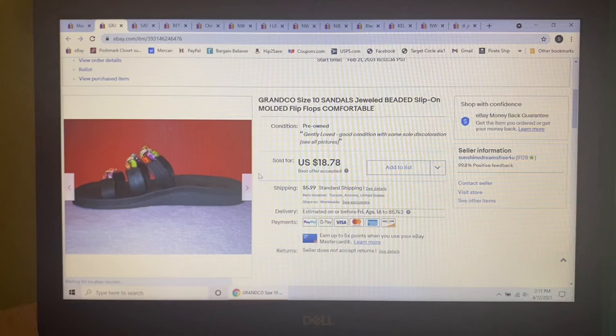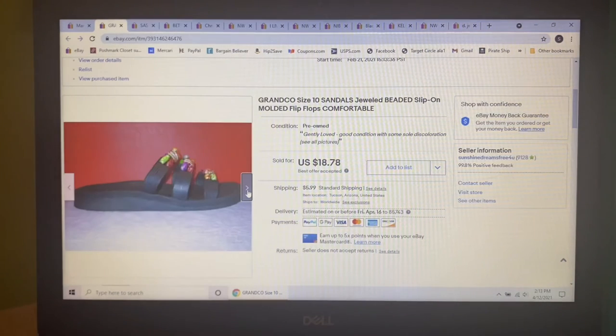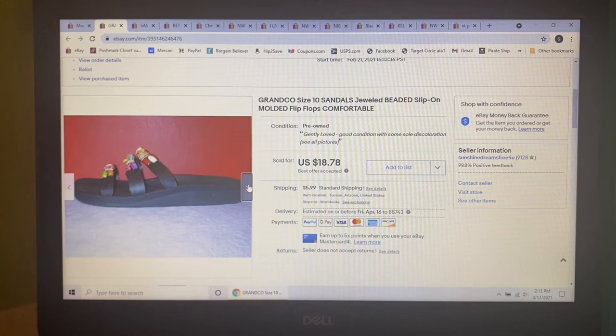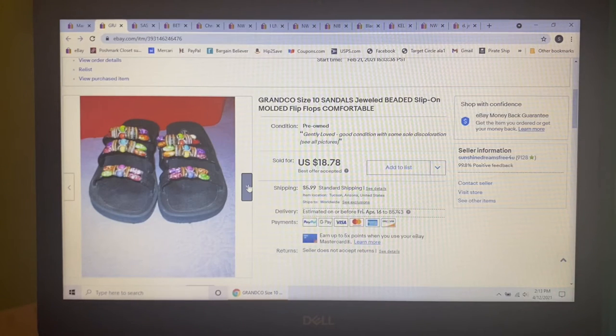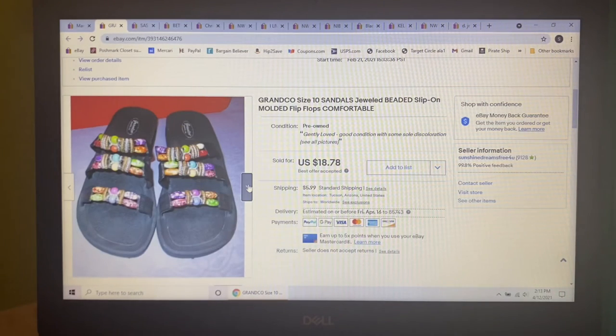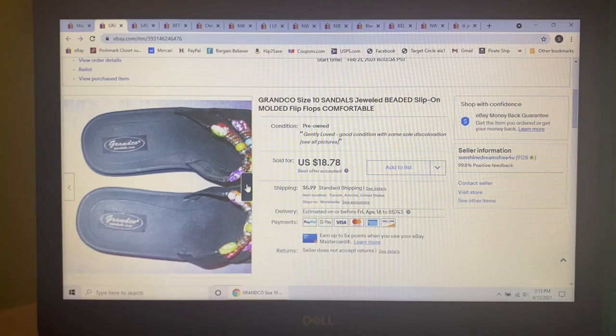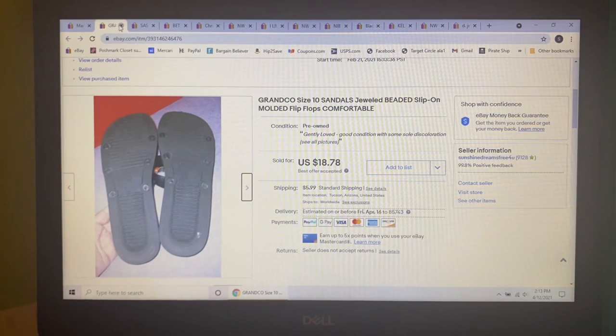Next item I picked up a while ago but knew they'd sell come summer — these Gran Co beaded sandals in a size 10. They were so pretty with the beading on top and looked barely worn. I paid $5 at Goodwill, had them listed for about $25, and someone sent me an offer of $18.78, which I gladly accepted.